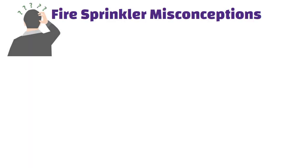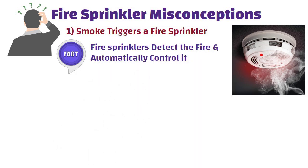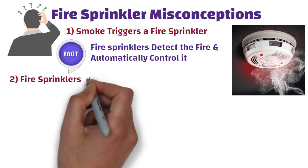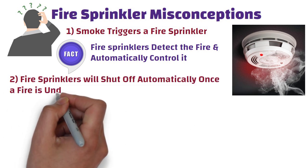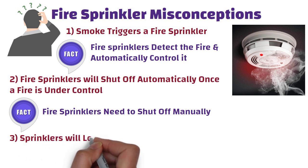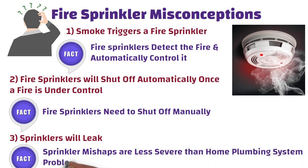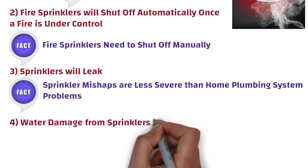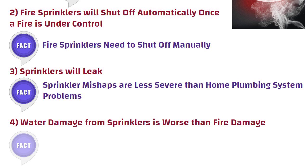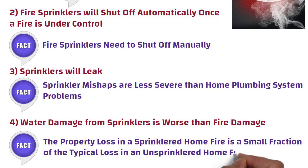Fire sprinkler misconceptions: 1. Smoke triggers a fire sprinkler — false. Smoke detectors can only detect a fire, while fire sprinklers detect and automatically control it, saving lives and property. 2. Fire sprinklers will shut off automatically once a fire is under control — false. Fire sprinklers need to be shut off manually. 3. Sprinklers will leak — sprinkler mishaps are generally less likely and less severe than home plumbing problems. 4. Water damage from sprinklers is worse than fire damage — false. A sprinkler flows 10 to 26 gallons of water per minute, and property loss in a sprinklered home fire is a small fraction of typical loss in an unsprinklered home fire.